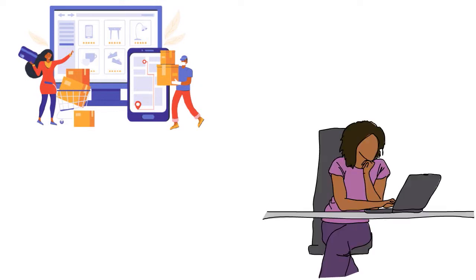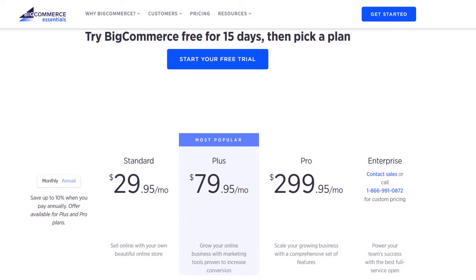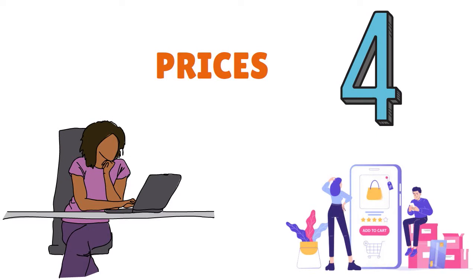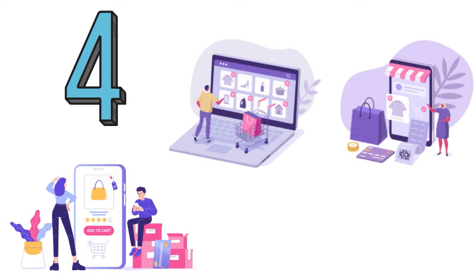BigCommerce offers four monthly pricing plans. You have BigCommerce Standard at $29.95 per month, BigCommerce Plus at $79.95 per month, BigCommerce Pro at $299.95 per month, and BigCommerce Enterprise where pricing varies depending on your business requirements. A 10% discount is available for the Plus and Pro plans if you pay annually, and a 15-day free trial is also available. The Standard, Plus, and Pro plans are aimed at individuals and small businesses, while the Enterprise plan is geared towards larger businesses and corporations with very high bandwidth and advanced selling requirements.